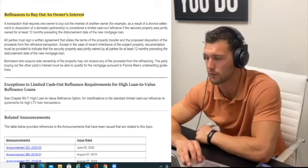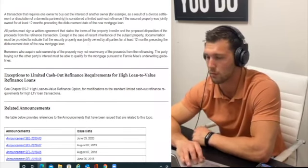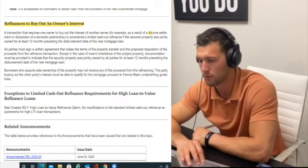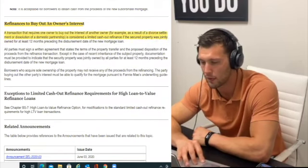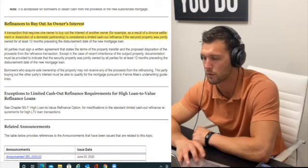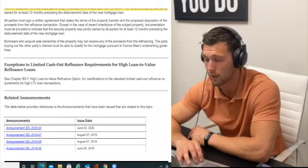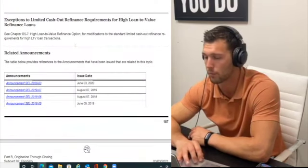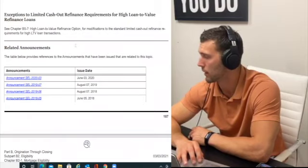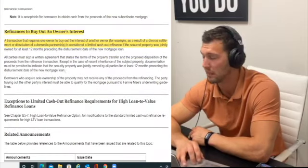One acceptable use for a limited cash-out refinance is to buy out a co-owner's interest — the main reason being divorce, settlement, or dissolution of a domestic partnership. That's the most common scenario I've seen for this.